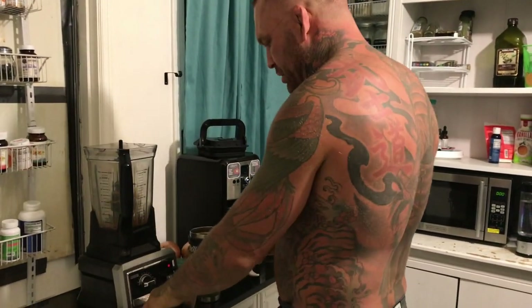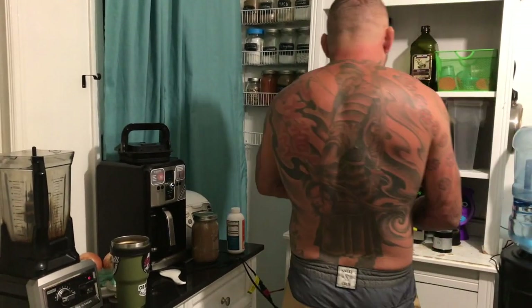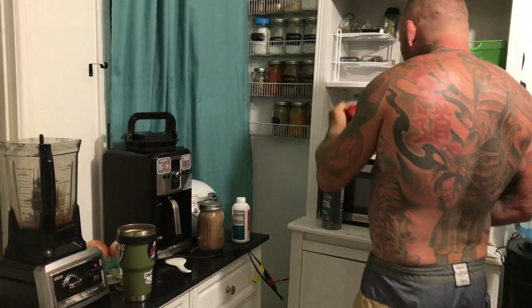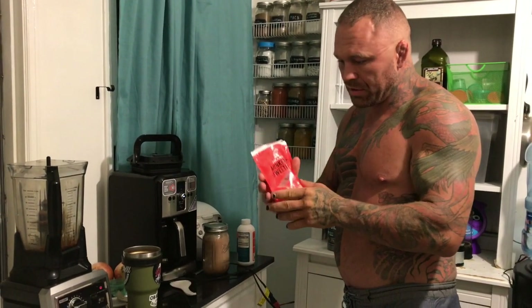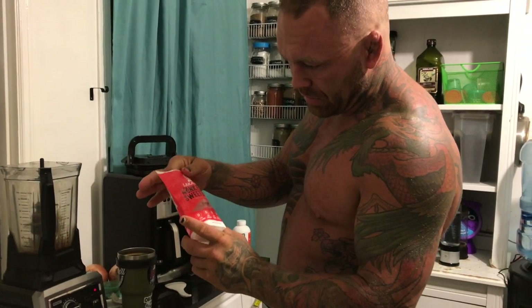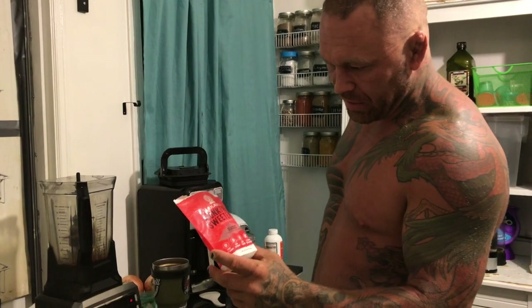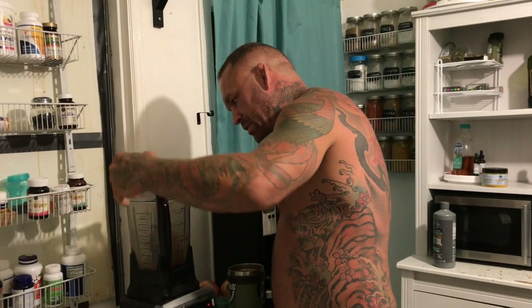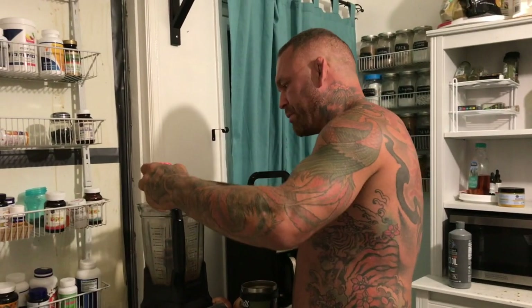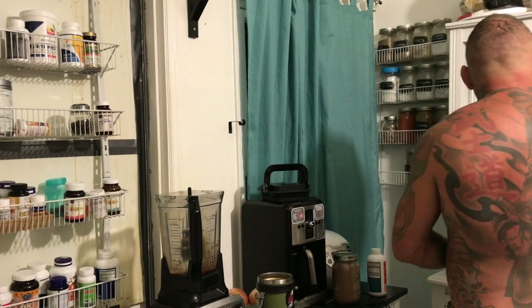So: cacao, turmeric, ginger, MCT oil — or bulletproof oil. Monk's fruit right here, which has zero carbohydrates, zero glycemic reaction. It's basically a one-to-one replacement of sugar, so I'll put that in.